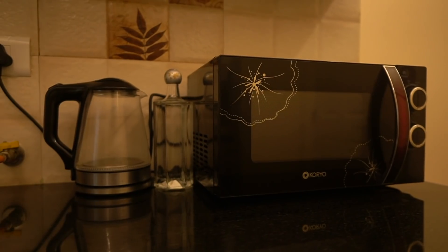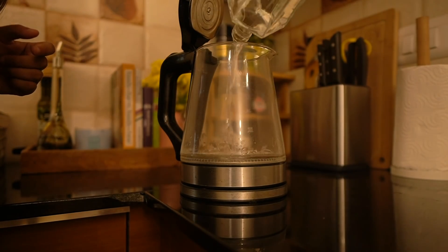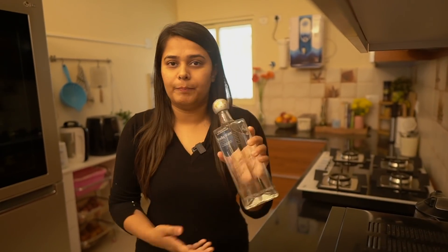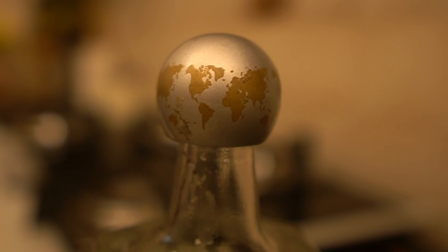Next to the microwave is my electric kettle, which is used a lot in my house. I like to have warm water in the morning, and even when I'm cooking I'd rather add hot water to dishes because cold water slows down the cooking. Next to that I always keep a bottle of water handy — it actually has a world map on the top, taking my travel theme from the living room into the kitchen. It just quickens the whole process.